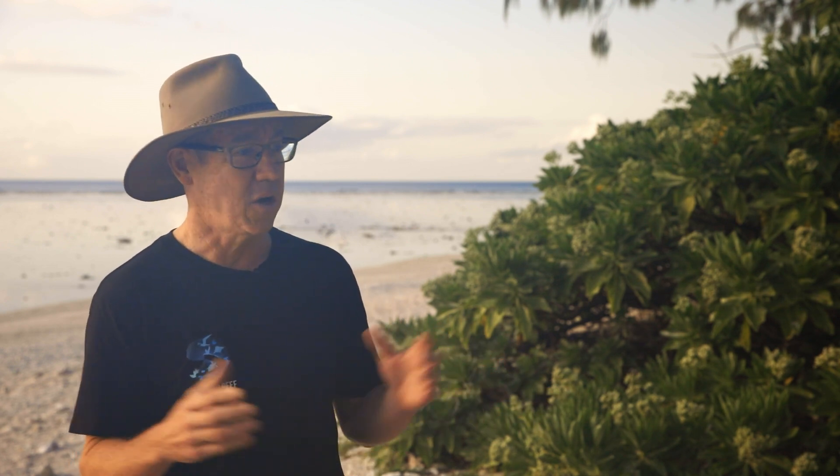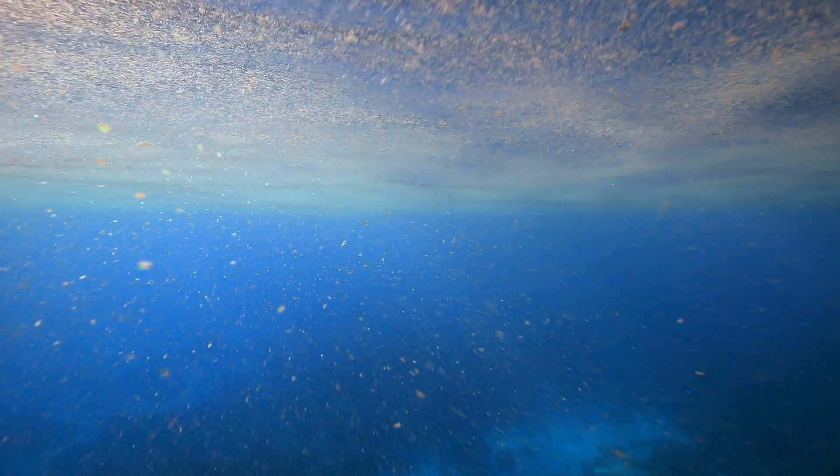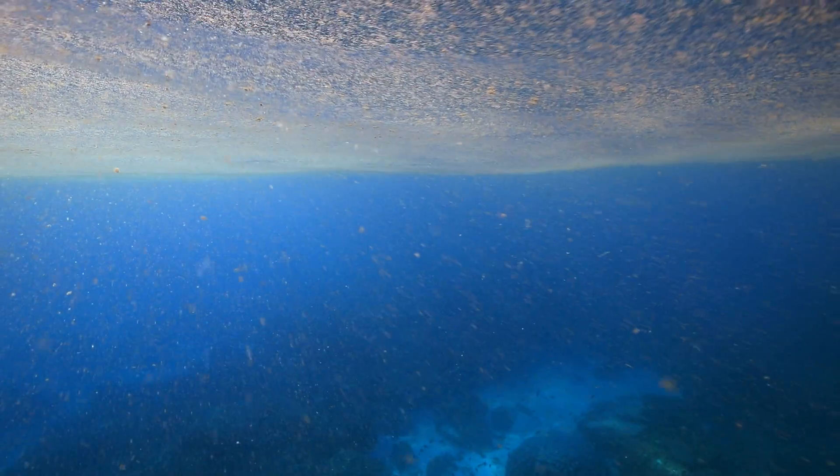Particularly in open water areas — deep areas in the ocean — all the primary production is made by phytoplankton. But even in coastal areas and reef areas, a sizeable proportion, maybe 50 percent or more, is still from phytoplankton floating in the water column.